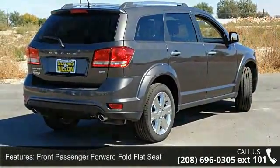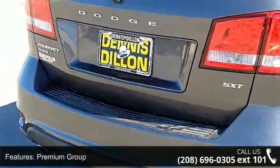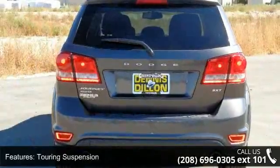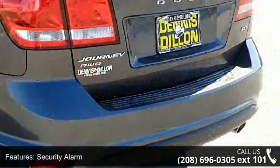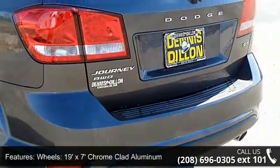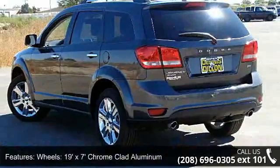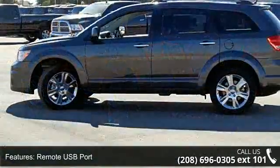Some of the top features included with this vehicle are: a 3.6L V6 24V VVT engine, Front Passenger Forward Fold Flat Seat, Premium Group, Touring Suspension, Security Alarm, 19" x 7" Chrome-clad Aluminum Wheels, Remote USB Port, Flex Fuel Vehicle capability, Engine Oil Cooler, and a 4.3" touchscreen display.